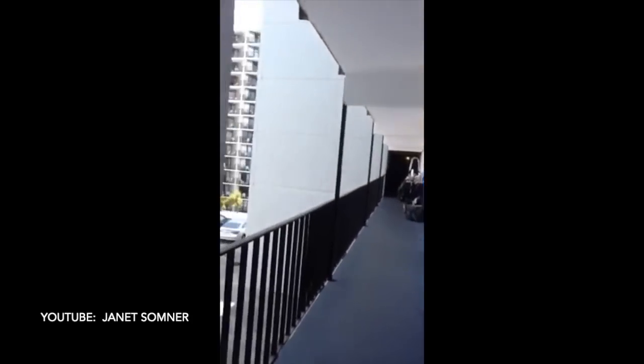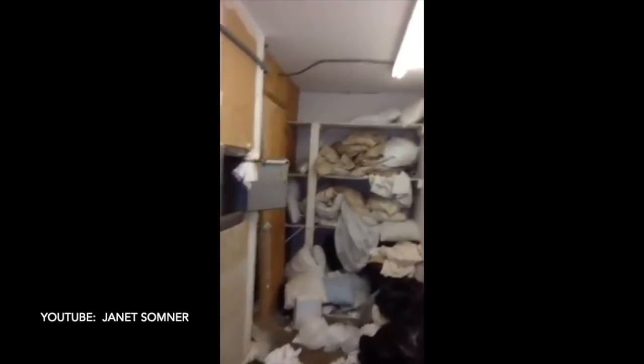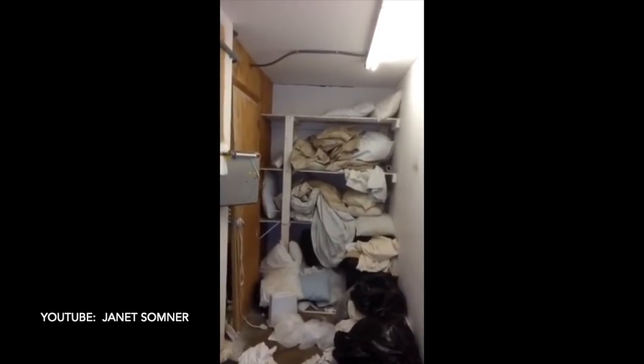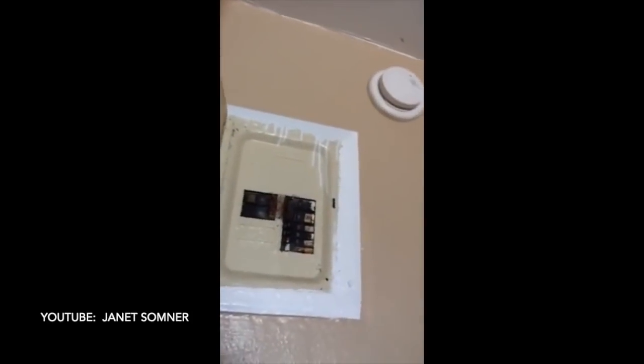Another reviewer says: 'This is the Polynesian Hotel that we thought was a resort. This is the laundry room — this is where we get our laundry. Isn't this nice? It's very comforting to know this is where we're getting our laundry. This hotel has not been updated in years, although the website makes it look very nice. It's very dirty and smelly. Look at the toilet — what was inside is what we got when we arrived, and the tub looks like it has not been cleaned in six months.'